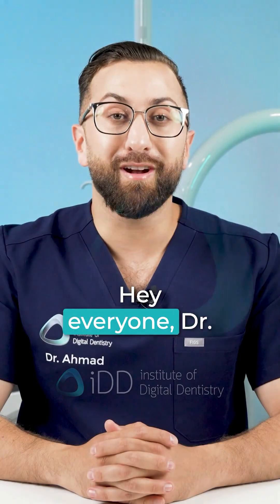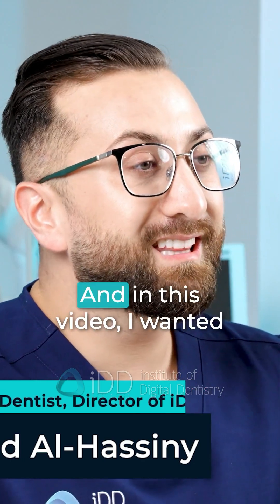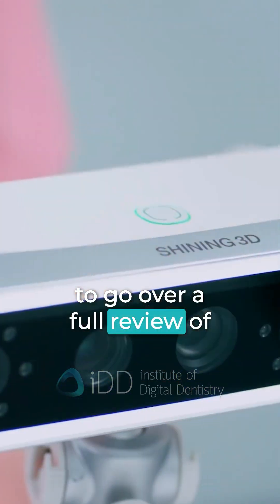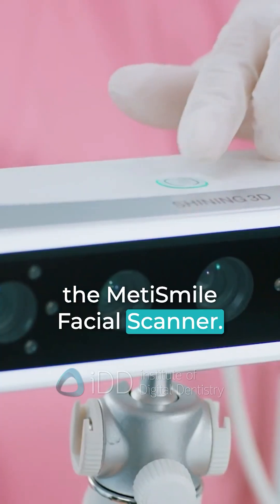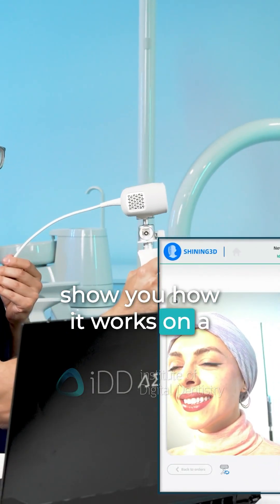Let's get into it. Hey everyone, Dr. Ahmed Alhasni here from the Institute of Digital Dentistry. In this video I wanted to go over a full review of the Mete Smile Facial Scanner, and at the end of the video show you how it works on a live patient.